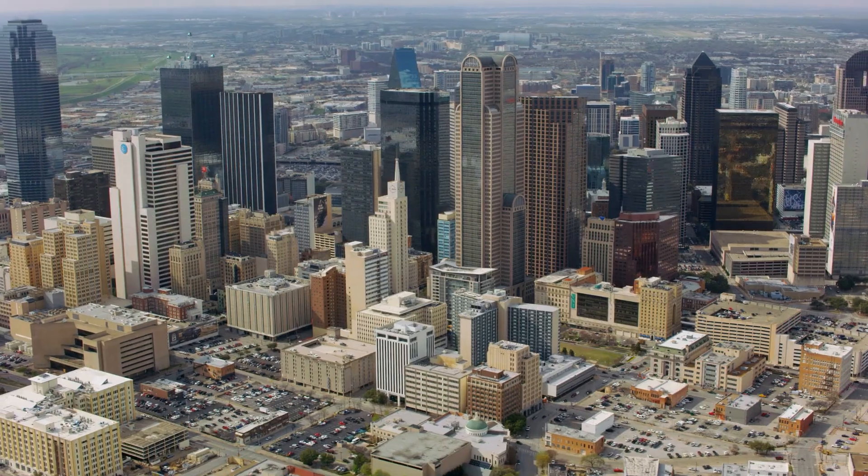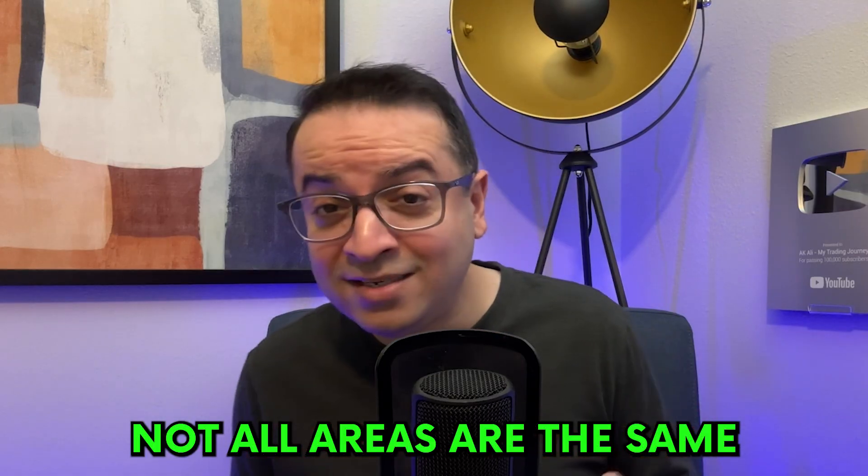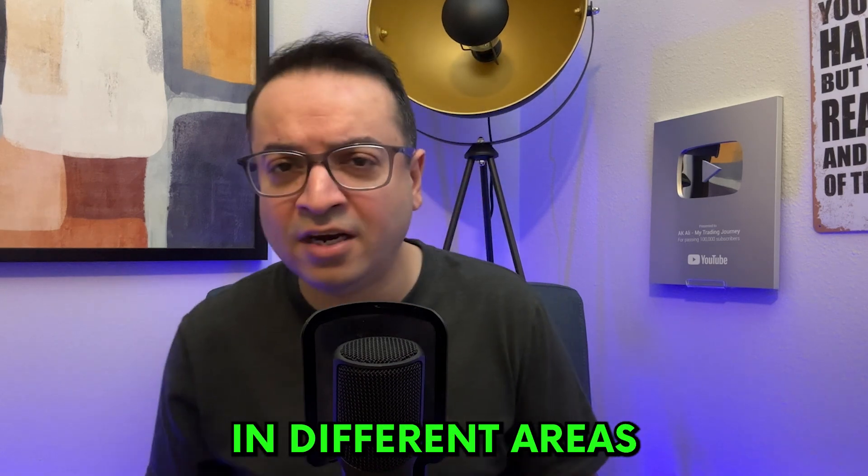I'm AK with the AK Realty Group, and I help people buy and sell investment properties all over the Dallas, Texas area. When it comes to investing in rental properties in Dallas, the first thing you need to know is the market trend. Dallas is a booming city with a growing population, which is great news for investors like you. But remember, not all areas are the same. Some neighborhoods are up and coming, while others might be more established but with higher property prices. It's essential to keep an eye on where the city is growing and what kind of tenants you might attract in different areas.